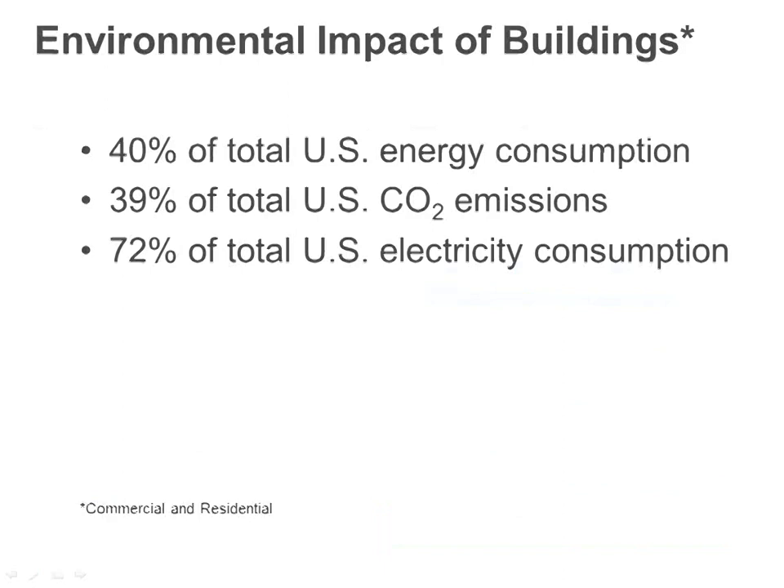Most of you guys have probably seen this slide before. It's just to let you know that we're energy pigs in this country. Buildings are 40% of the total energy consumption of the entire country — about a third to 40% is buildings, both residential and commercial. Another third is industry and another third is transportation.